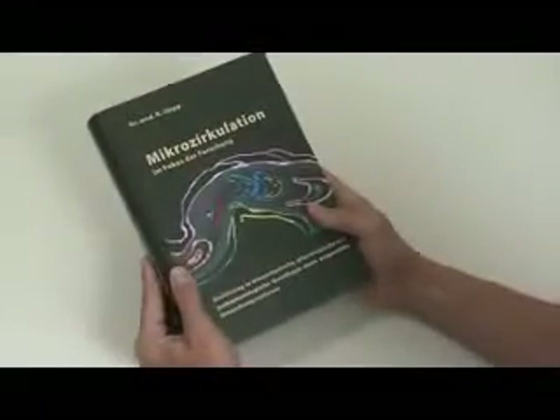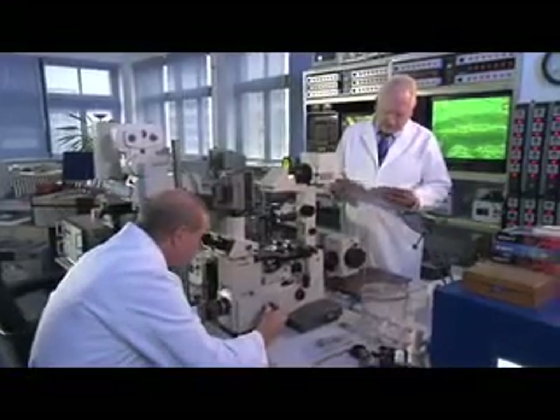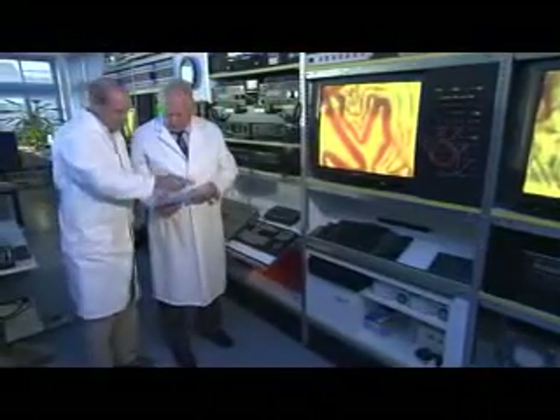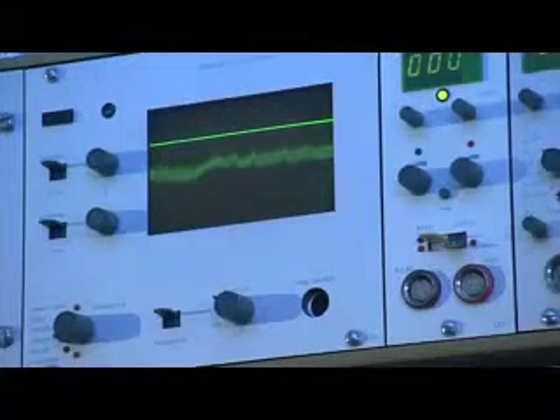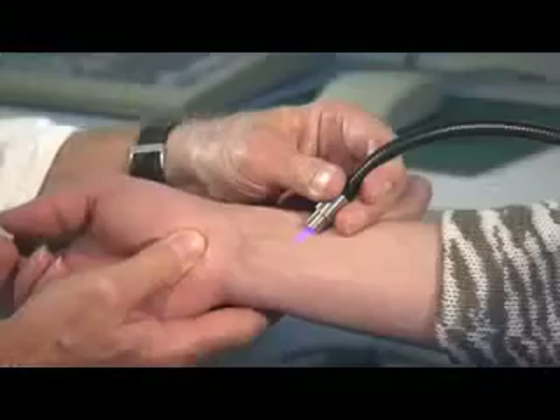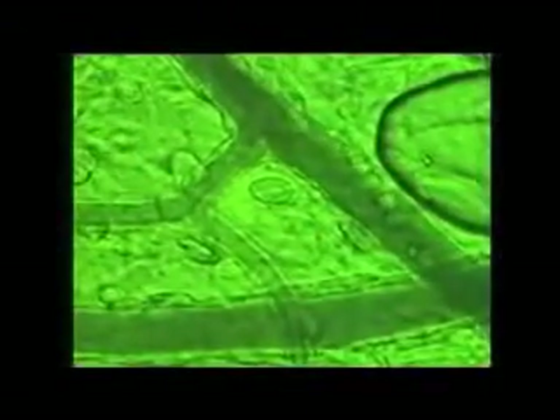One of the best known experts on the subject of microcirculation is Dr. Rainer Klopp. As head of the Institute for Microcirculation and erstwhile chief physician at the Charité Berlin, he has been involved in research into these minute blood vessels for many years. Clinical studies show that Beamer is effective, and the reason is explained by Dr. Klopp's extensive insights into the miniscule world of microcirculation.